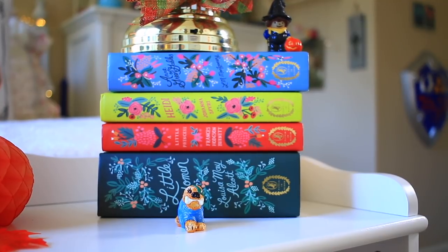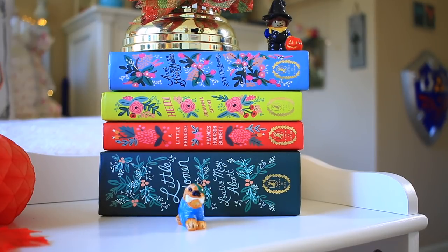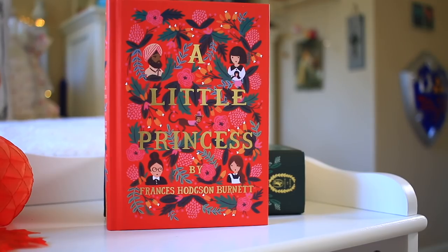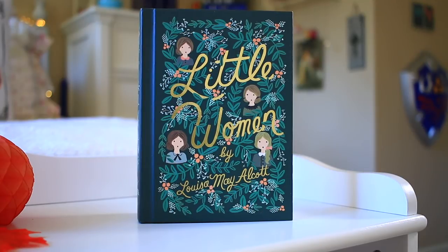And now finally we are at the last set of classics on top of this bookcase. These are the Puffin and Bloom editions — all about young women coming-of-age stories. First up we have Anne of Green Gables — I collect Anne of Green Gables editions and this one was no exception. Next we have Heidi by Johanna Spyri, The Little Princess by Frances Hodgson Burnett, and finally Little Women by Louisa May Alcott. This one is actually my favorite, with Anne of Green Gables coming in second in terms of the cover design.